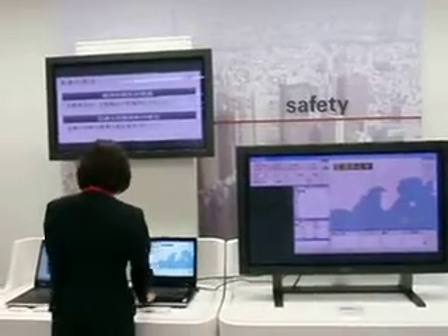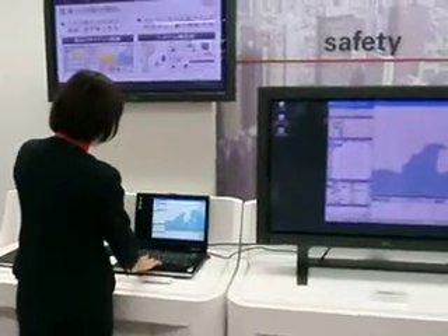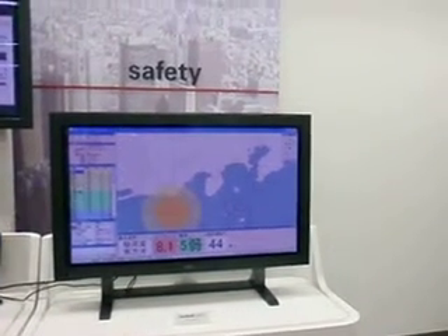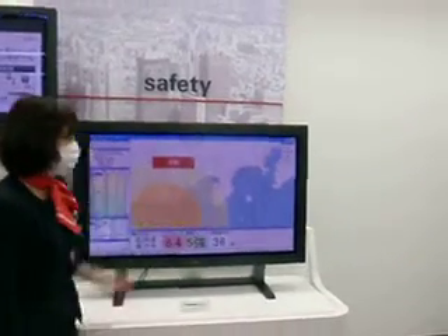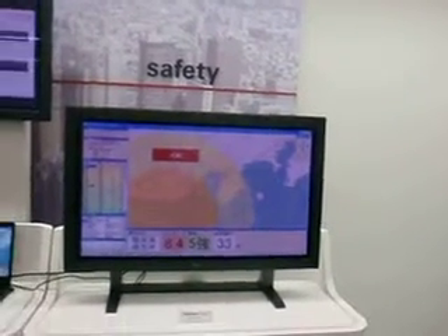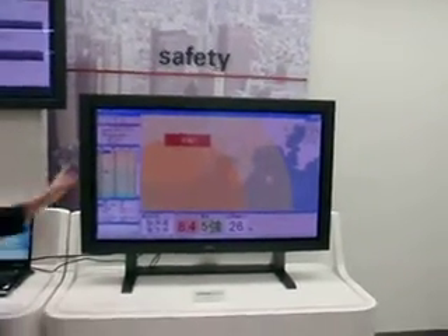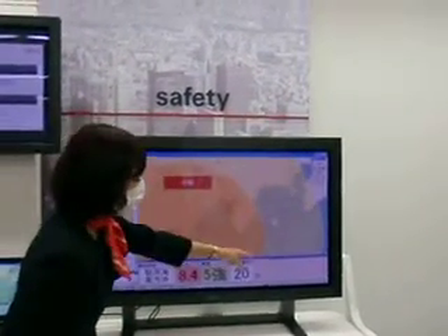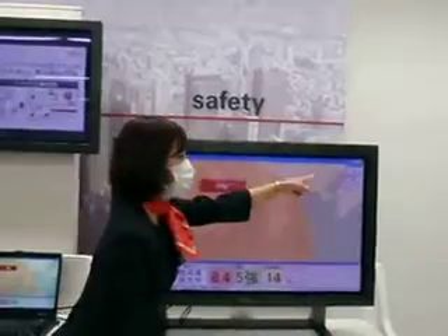Let me demonstrate. I will simulate the East Sea offshore. This is the primary wave, and this computer is informed of primary wave information by the Meteorological Office. This computer then calculates how many seconds later the secondary wave is coming here.